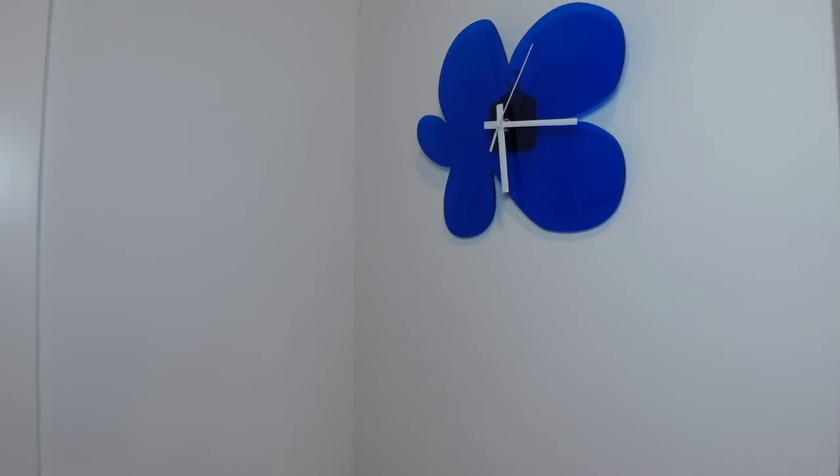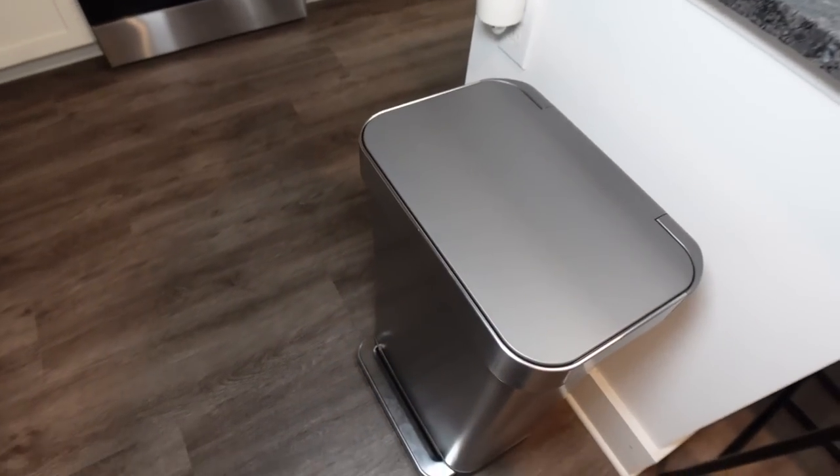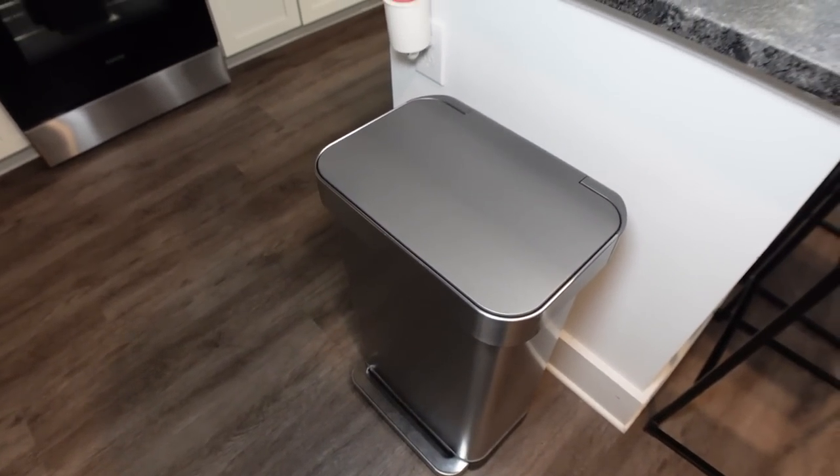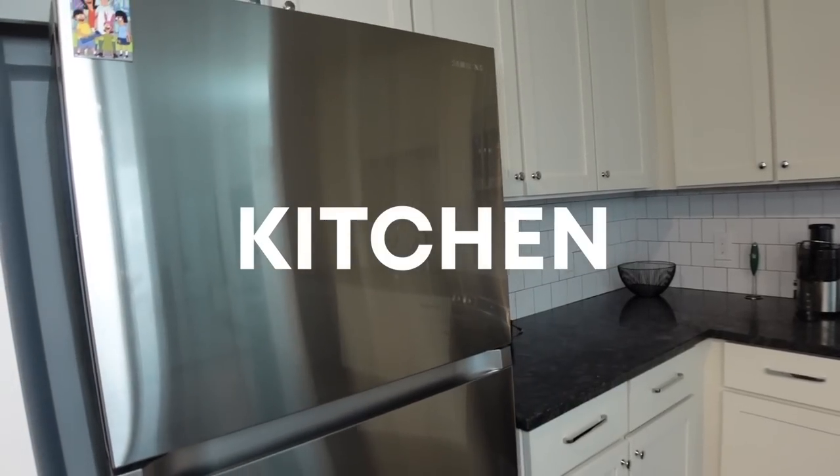On the right side of my door I have this clock that I got from AliExpress — it's a blue clock that adds a pop of color. On this side I have my trash can and then my wax diffuser that I got from Amazon.